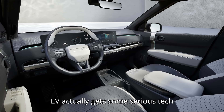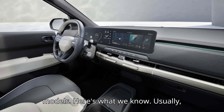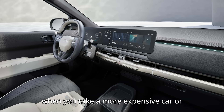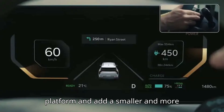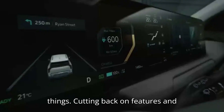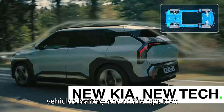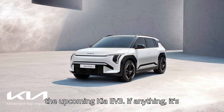Kia's affordable, compact EV actually gets some serious tech upgrades beyond even the more expensive models. Usually, when you take a more expensive car or platform and add a smaller and more affordable version, it means losing things — cutting back on features and technology, or in the case of electric vehicles, battery size and range. That really doesn't seem to be the case with the upcoming Kia EV3. If anything, it's the opposite.